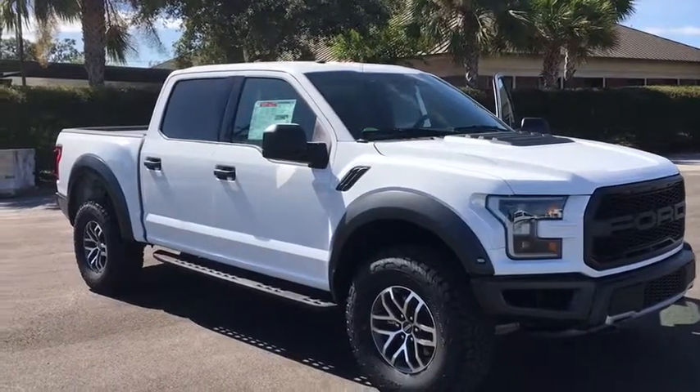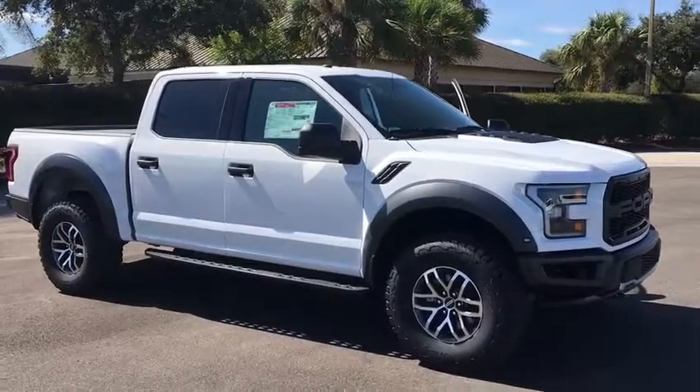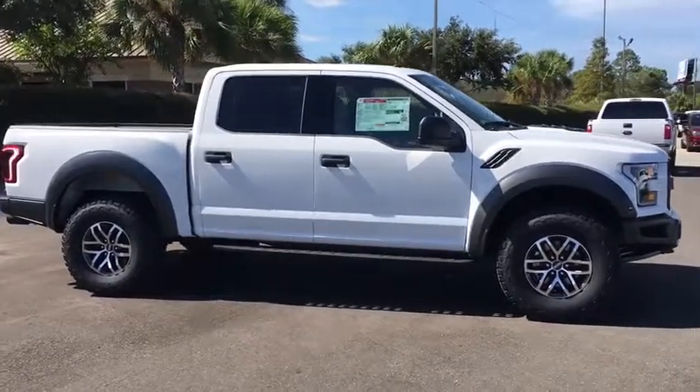The 2018 Ford F-150. A Ford F-150 knows how to handle any situation. It's built to follow orders. No whining. This vehicle has less than 100 miles.